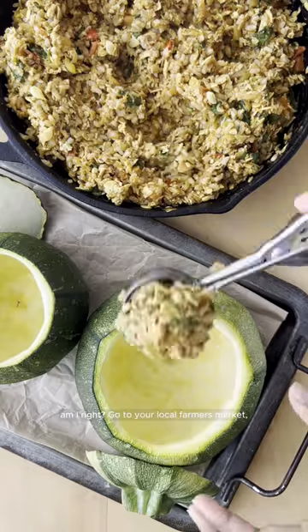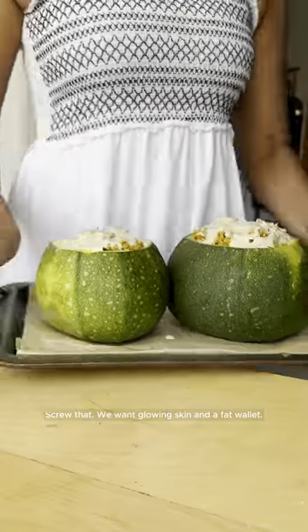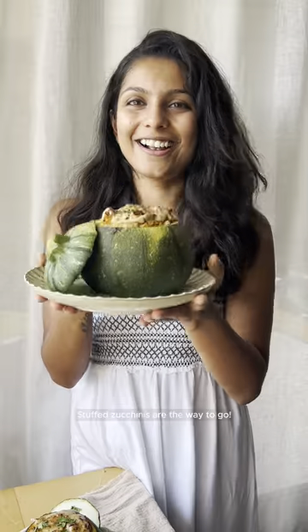Go to your local farmer's market, get that fresh cheap produce and get creative. Who cares about authenticity? Screw that! We want glowing skin and a fat wallet. Stuffed zucchinis are the way to go.